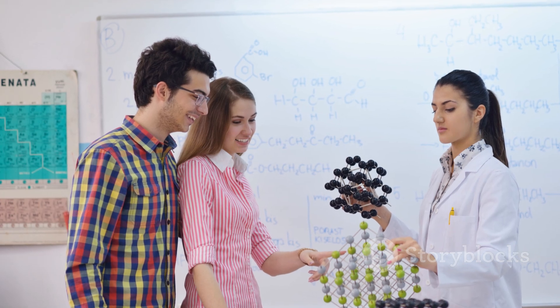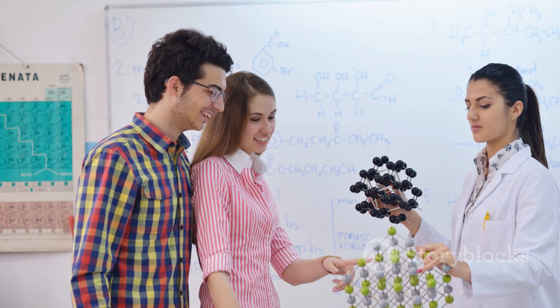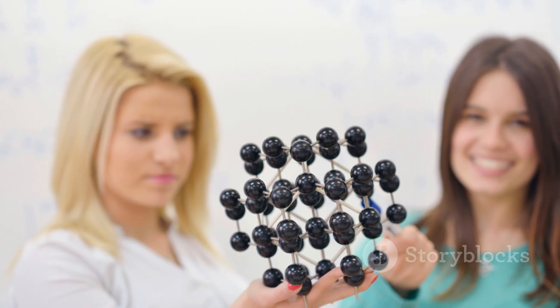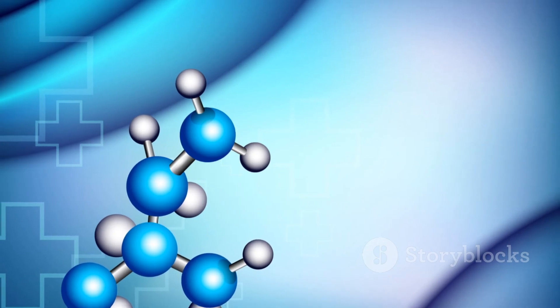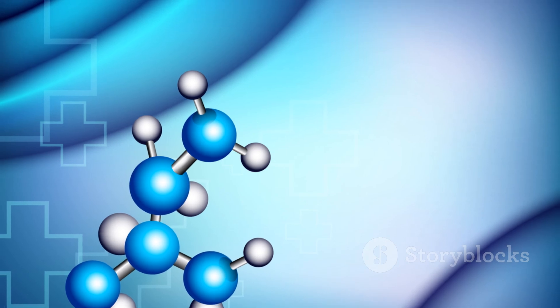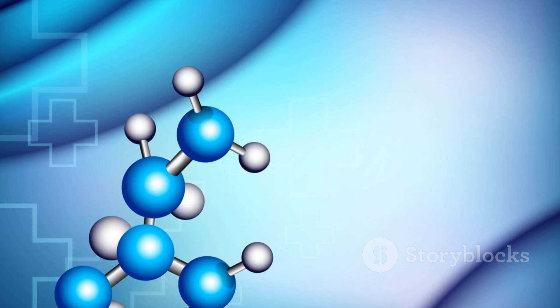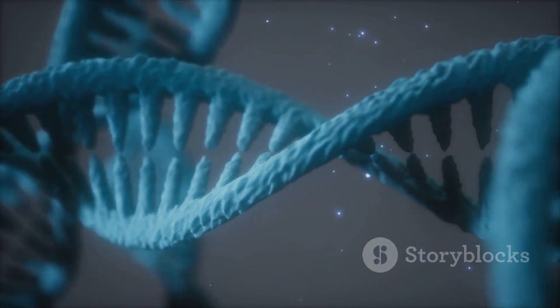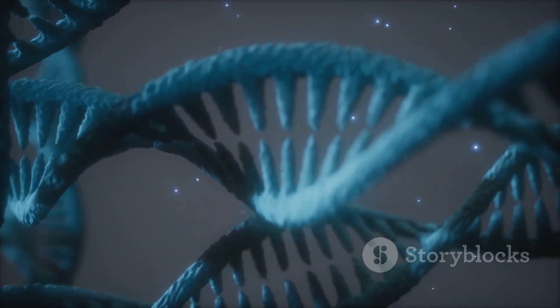There are four main families of essential biomolecules, each with a unique job. Carbohydrates are your body's primary fuel source. Lipids, or fats, store energy and form cell membranes. Proteins are the versatile workhorses, doing everything from building muscles to fighting infections. And nucleic acids, like DNA, hold the blueprint for building and running the entire organism.